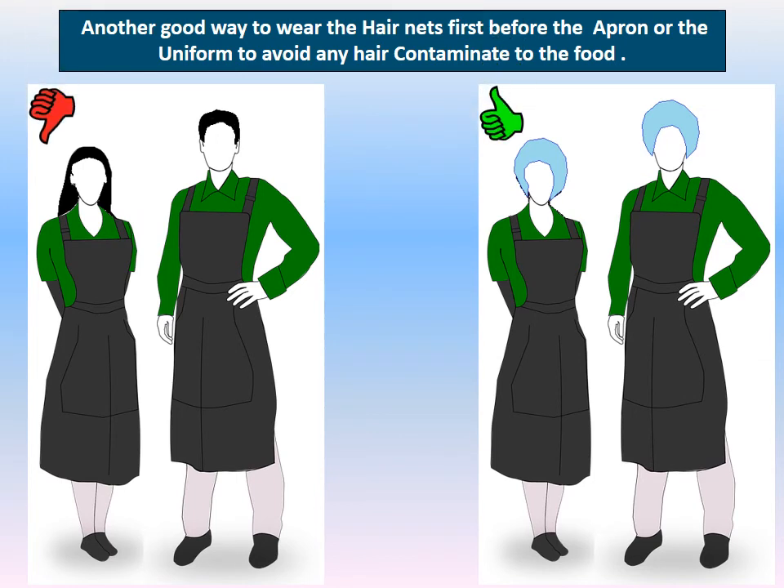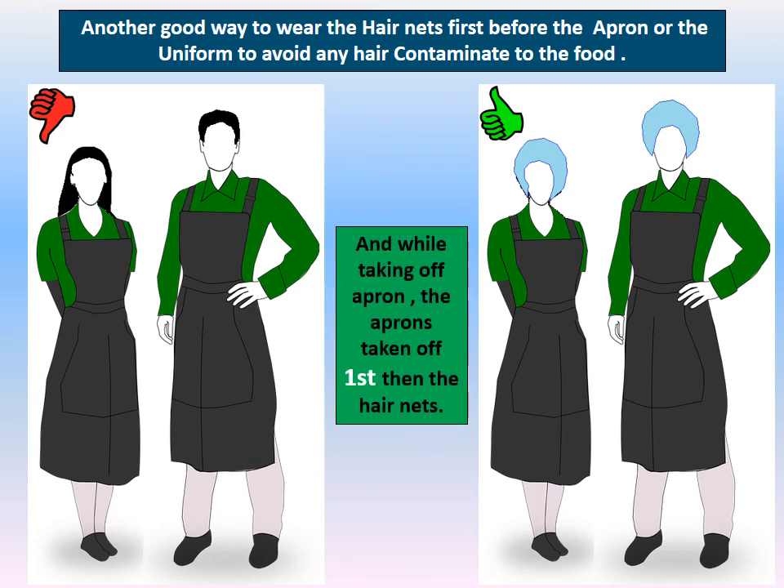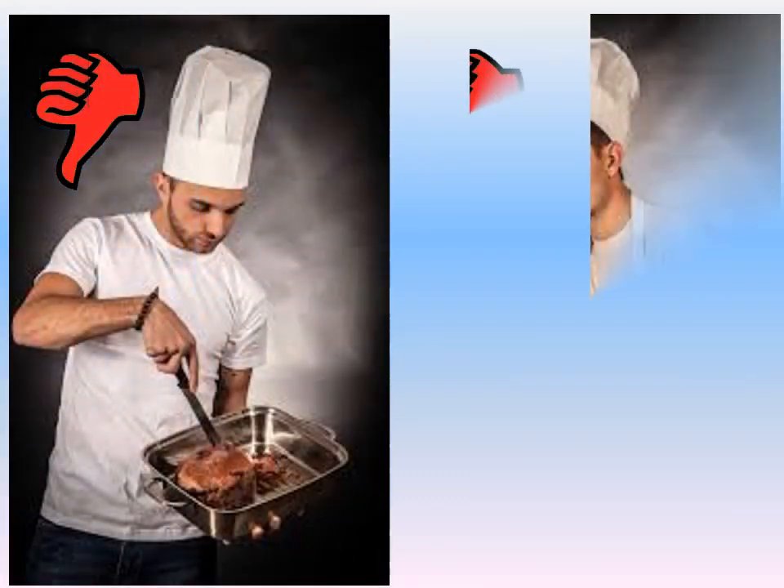A good practice is to wear the hairnet before putting on the apron, to avoid contaminating the apron with hair. When removing, take off the apron first, then the hairnet.